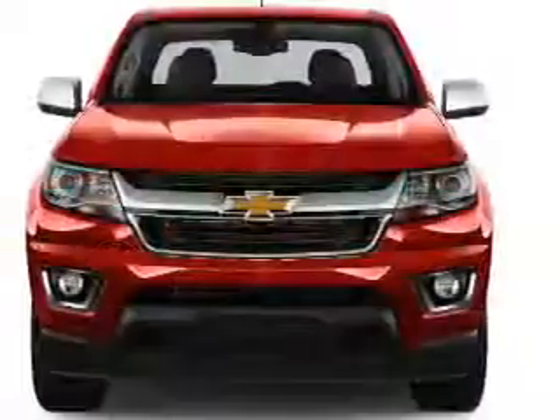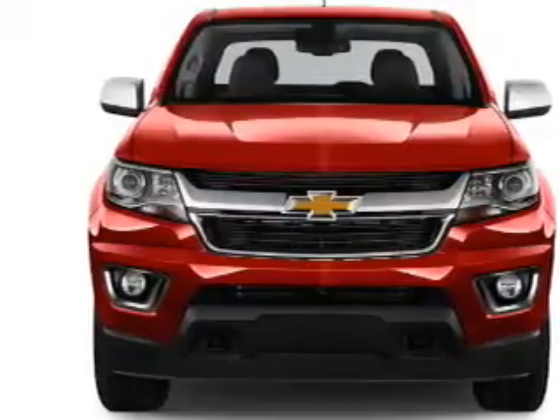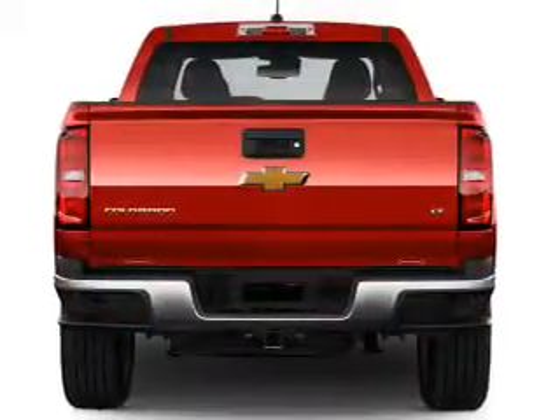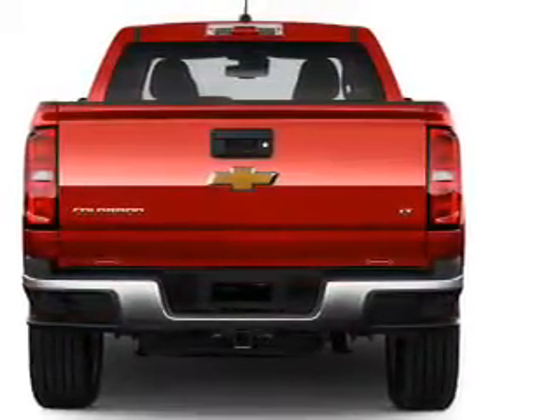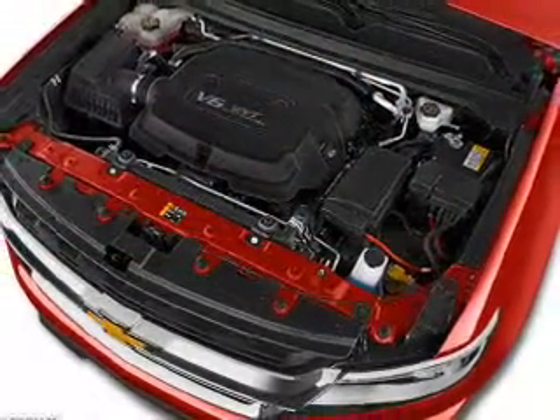The features include front tow hooks, an alarm system, keyless entry, independent suspension, brake assist, traction control, stability control, front ventilated disc brakes, daytime running lights, and anti-lock brakes.